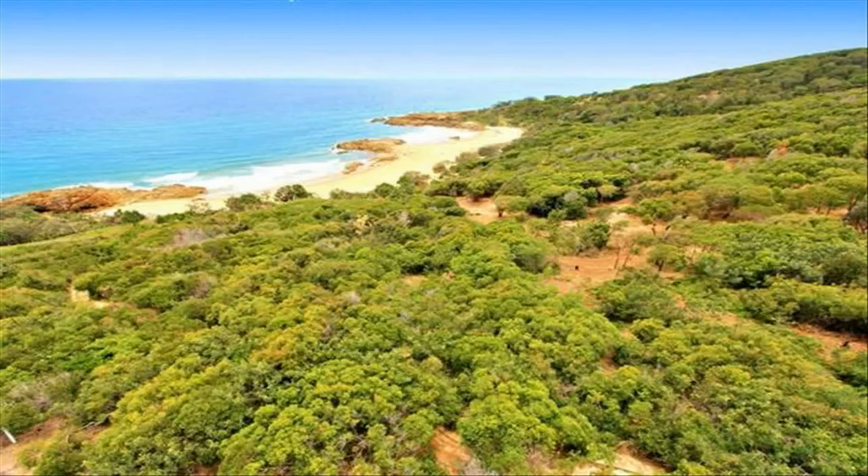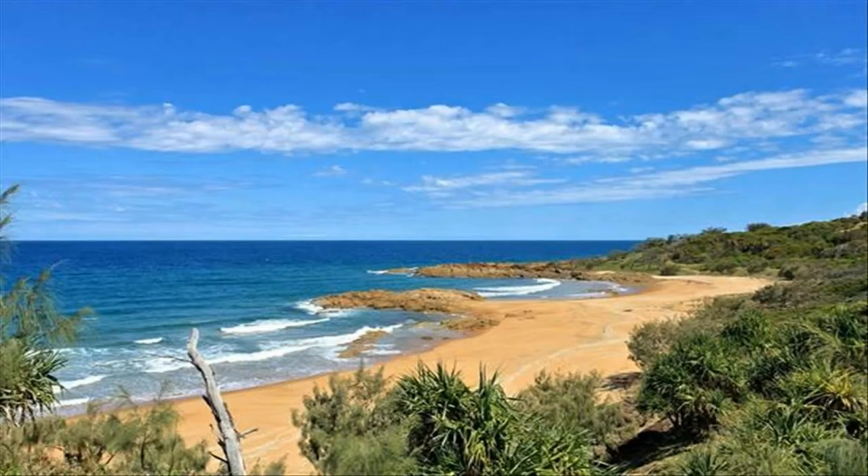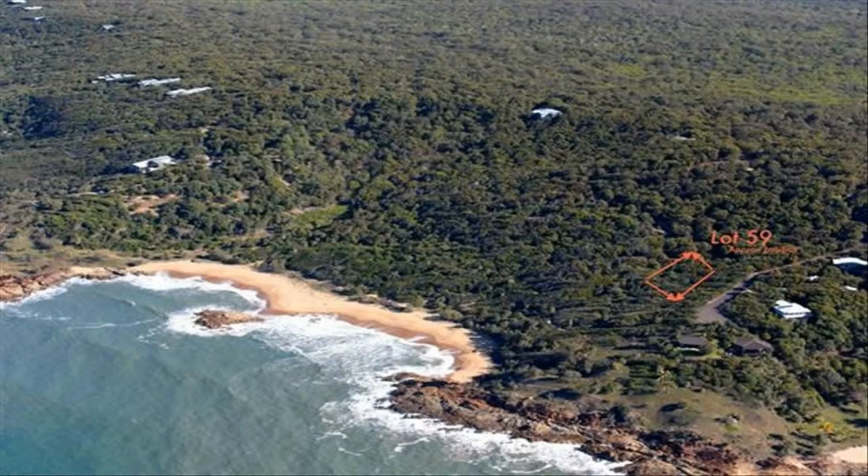This has to be one of the best blocks in Sunrise. Overlooking beautiful Sunrise Beach and headlands, adjoining the beach access path, makes it easy to enjoy these private secluded beaches.